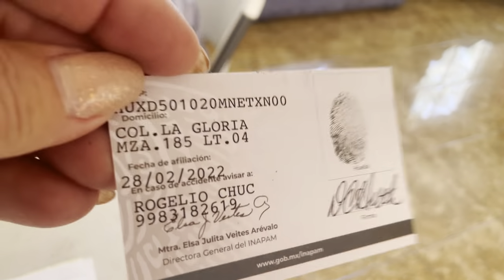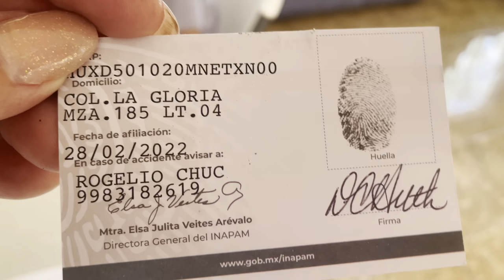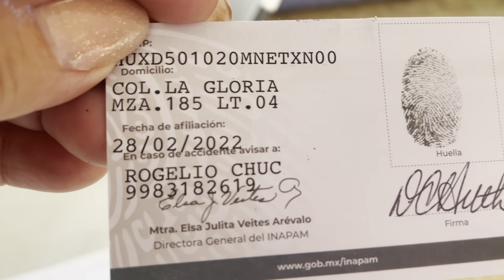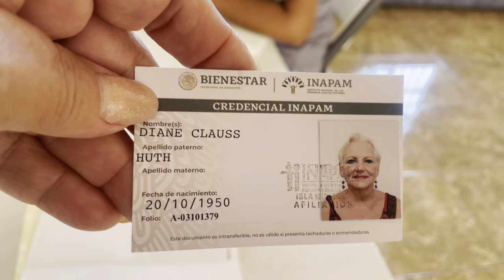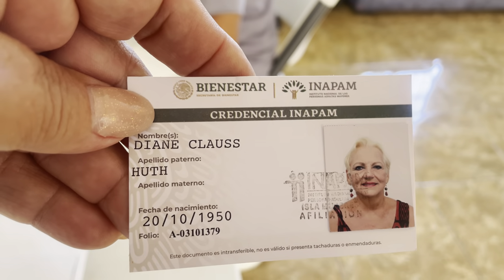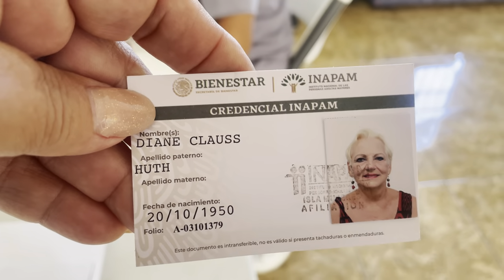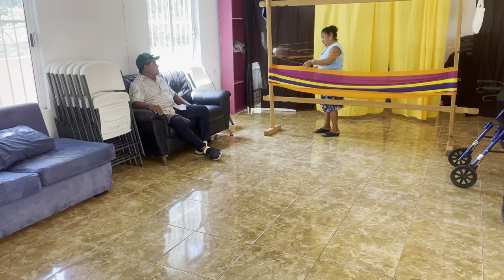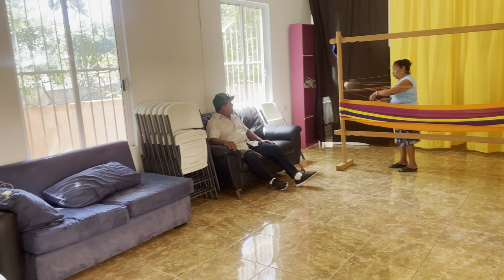If you're over 60 and you're a permanent resident here as an expat or a citizen, then you can get this. If you're a temporary resident, you can't, but as a permanent resident, you can. You need three photos, two copies of your passport, your CURP — which is like an identification number — a couple other things, and it took about a month to get here.